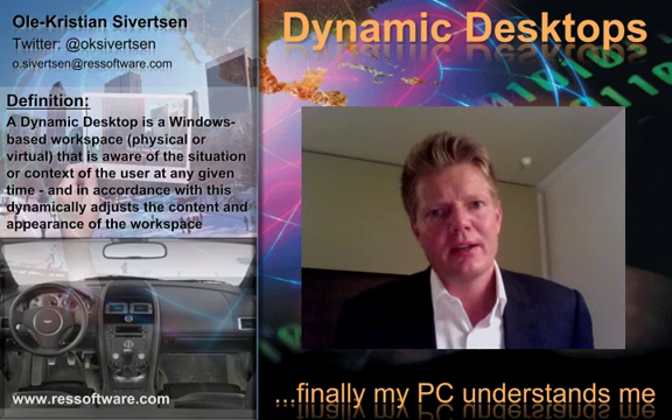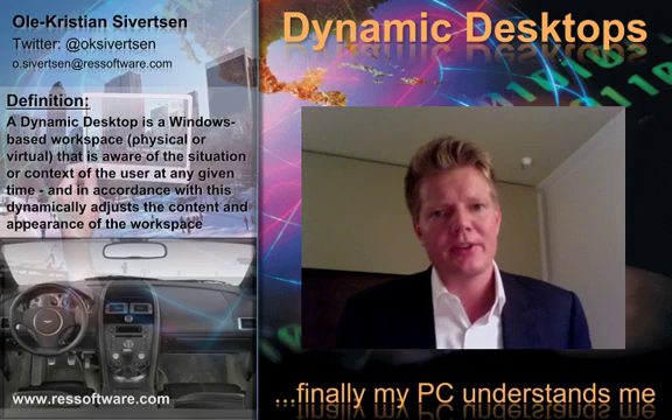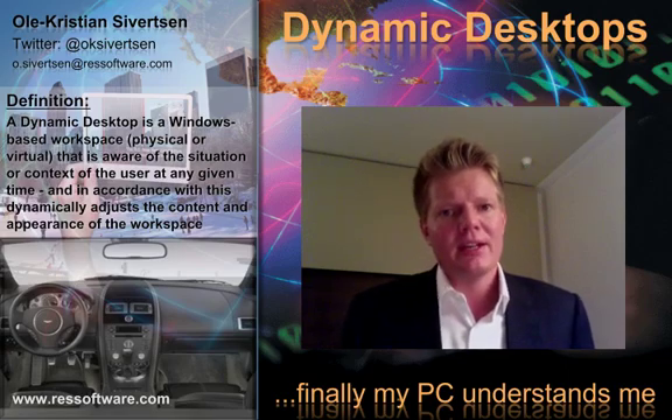Thank you for listening. My name is Ole Sivertsen and you can follow me on Twitter at OKSivertsen.